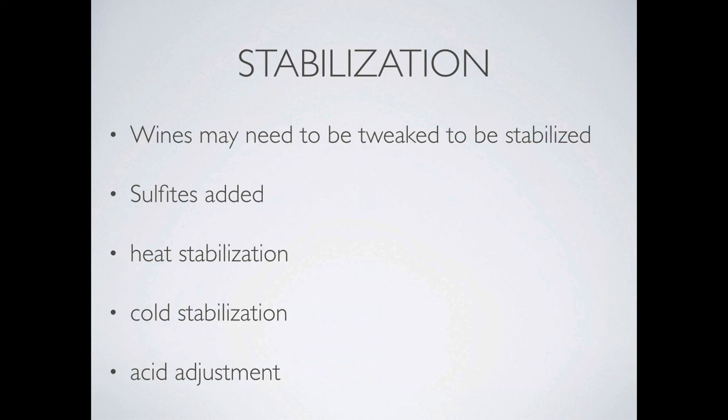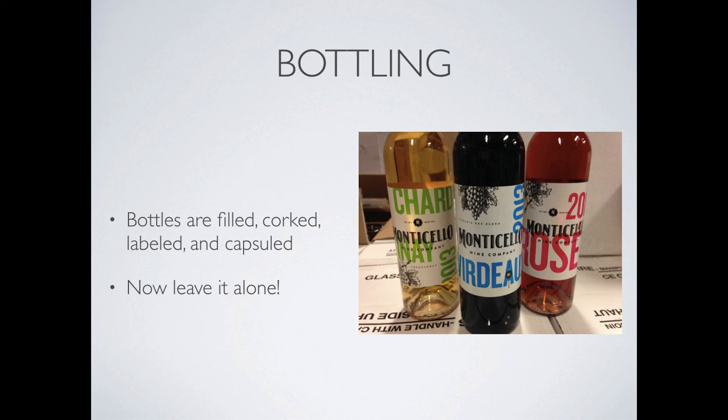It's time to stabilize. There are some final steps for wine to be stabilized before going into bottle. Sulfites will probably be added for protection against oxygen. A wine can be heat stabilized to keep a haze from forming if the wine ever gets hot. A wine can also be cold stabilized to prevent sediment from forming in the bottle. And finally, it may need minimal acid adjustments. And we've made it to bottling. Bottles are finally filled, corked, labeled, and capsuled. Now it's time to put it in a case and leave it alone for a while — let it age and let those flavors mingle and mature and start to get ready to be consumed by your customer.